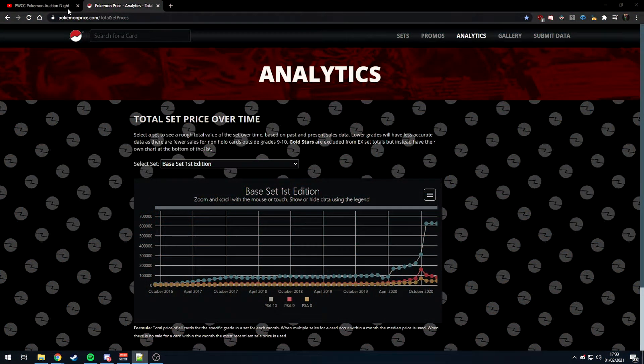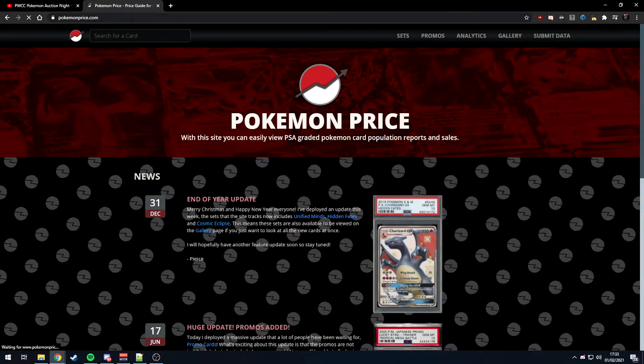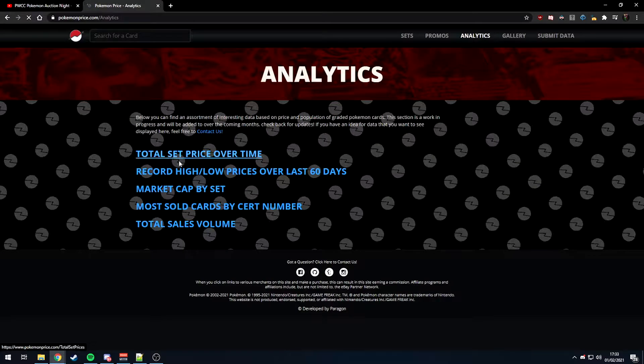The first thing we can do is go to pokemonprice.com, then go to analytics and look at total set price over time.